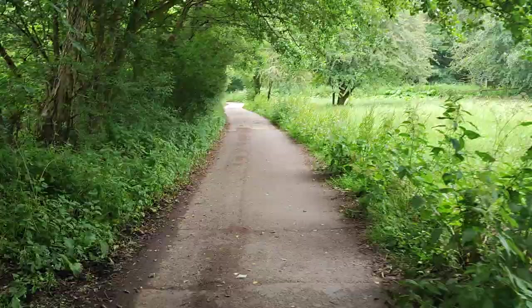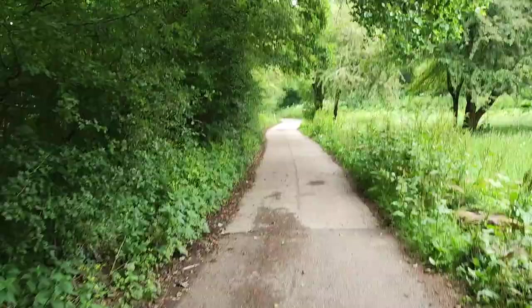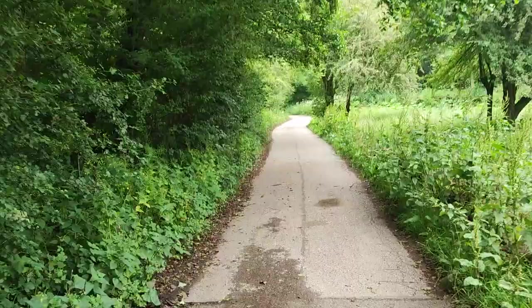I'm walking up a road now. I know the tramway hugs Black Brook, which is that little stream next to me. So as long as I've got that either side of me, I'm in the right ballpark. I'm hoping it joins a proper track in a minute, and there are some remains — like those sleepers we've seen back there. They were great.